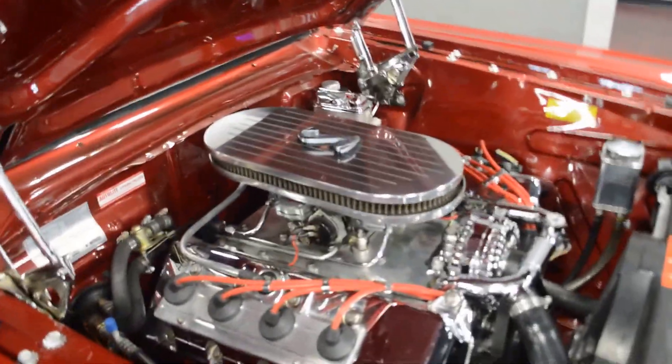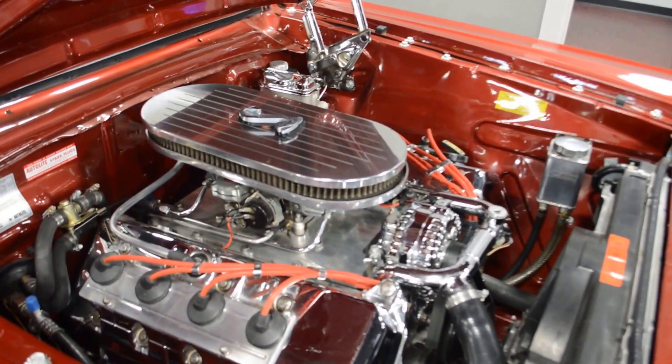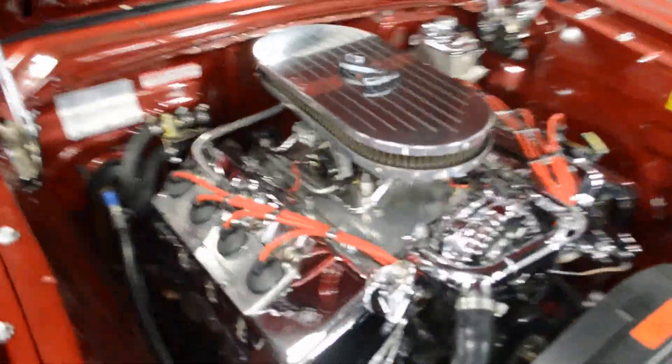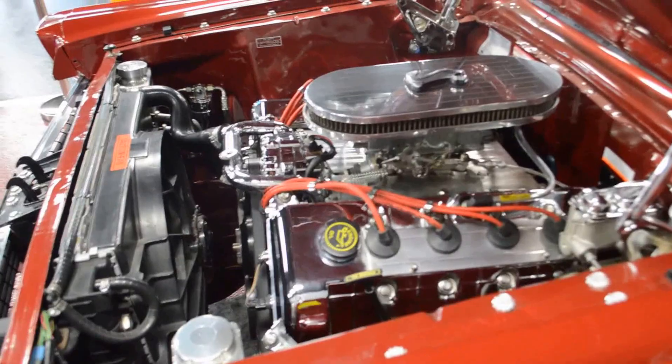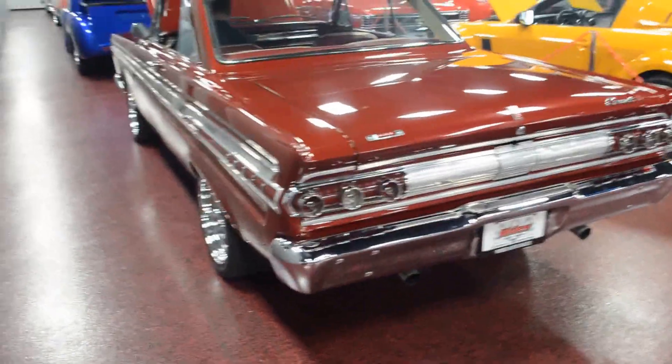Go ahead and fire it up, give you a couple revs underneath the engine here. One time, one from this side, and we'll cruise to the back. A couple from the back, Brett.